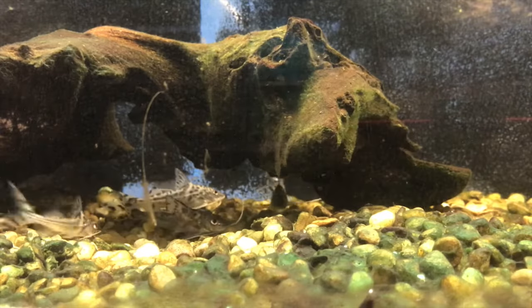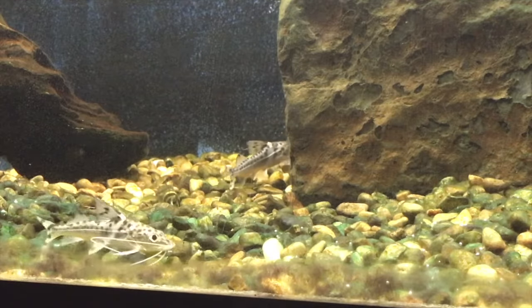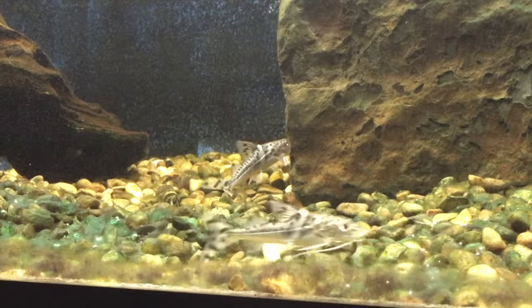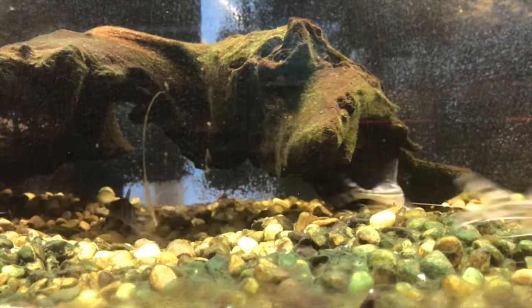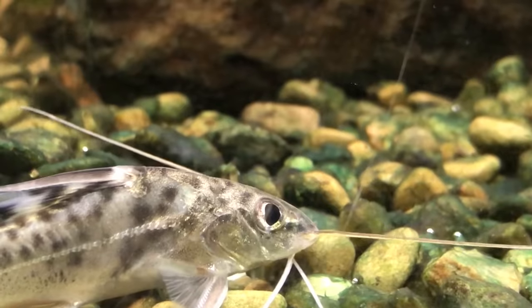True or false: the Pictus catfish is venomous. The answer is true — the Pictus catfish is venomous. The Pictus stores venom in its whisker-like barbels.